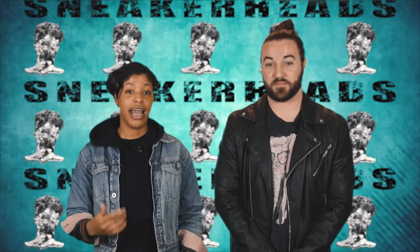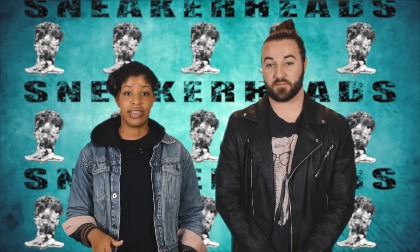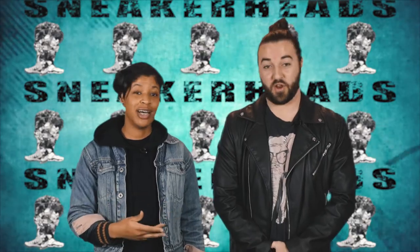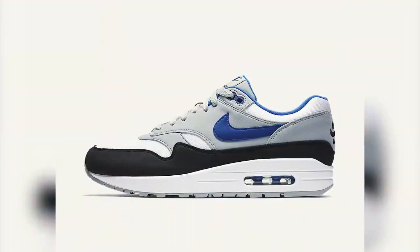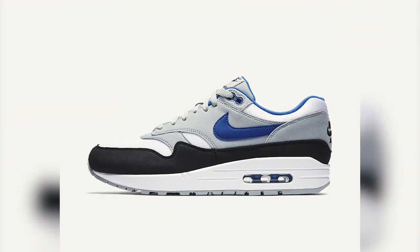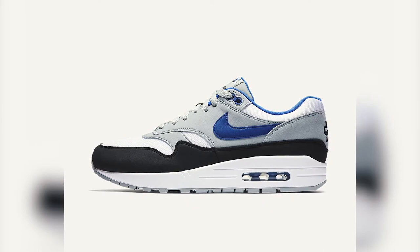Air technology was introduced to Nike footwear in 1979. The Air unit was made visible for the first time by a name we know all too well — Tinker Hatfield — when he designed the Air Max 1. On March 26th, 1987, the Air Max 1, a shoe that pushed and expanded air technology to new heights, was released to the masses.